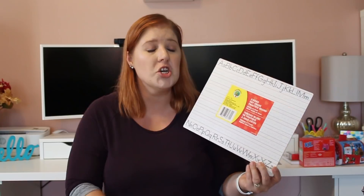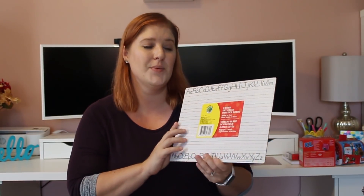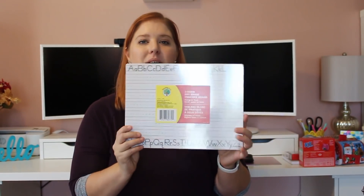My son just had a meeting with his teacher this week and he is excelling at everything except his handwriting — he writes way too big and it's very messy. So I picked this up just so we're not wasting a ton of paper. He can practice writing on it and erase it. That's what we're using this for.